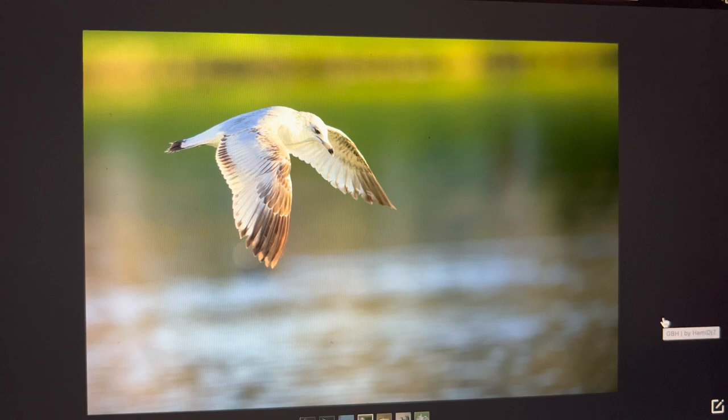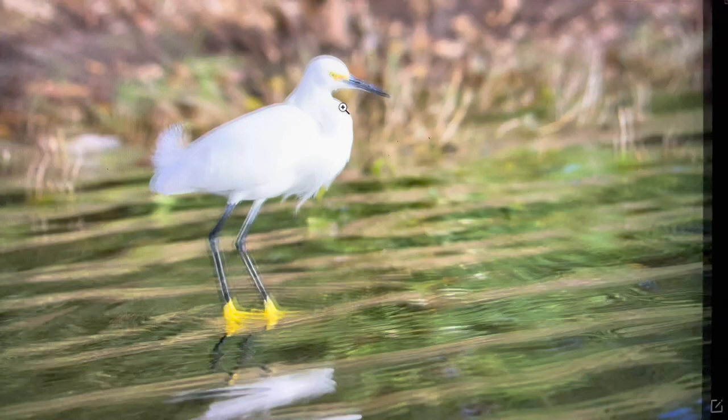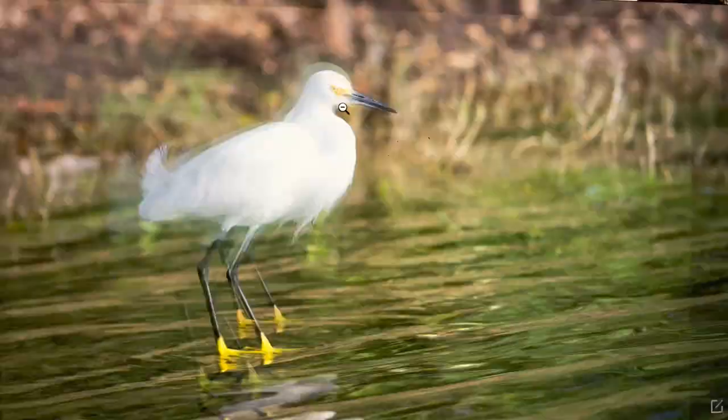This photograph was taken with a Nikon D850, a 300mm f/2.8 lens, f/3.5, and 1/4000th of a second. The details are pretty good even after it is cropped about 20 percent.